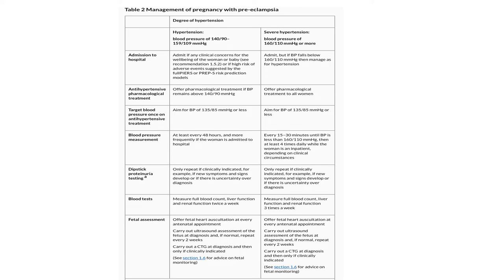Management of pregnancy with preeclampsia — similarly divided into two blood pressure ranges: 140/90 to 159/109, or severe hypertension of 160/110 or more. For the first category (140/90 to 159/109): admit if there are any clinical concerns for the well-being of the woman or baby; offer pharmacological treatment if BP remains above 140/90; aim for blood pressure of 135/85 or less on treatment.